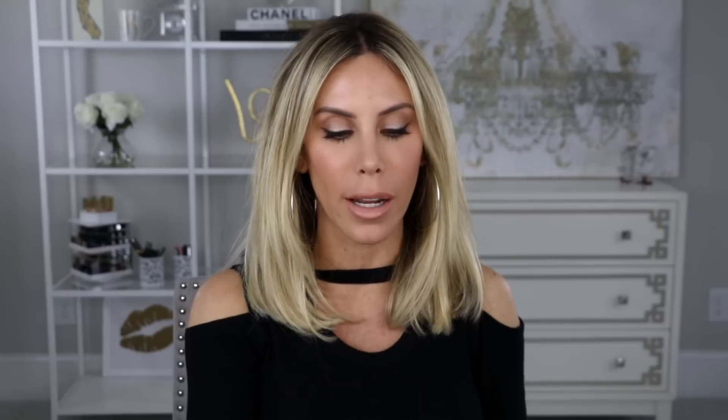I had some people message me about the Milk Makeup Flex Concealer, so I picked this up and I'm really curious about it. I actually really love Milk Makeup — I did a whole review on their foundation and it worked out really nice on my skin. I've heard mixed reviews on this concealer, so I want to put it to the test myself. Let me know if you've tried it and what your thoughts are in the comments.